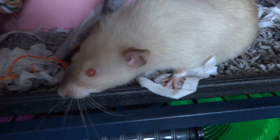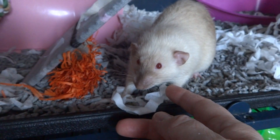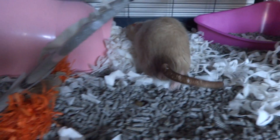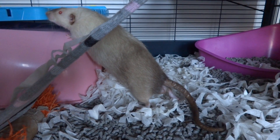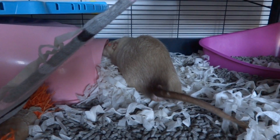I thought I'd pass that information on to you because it has been a problem getting replacements, and you want safe, non-toxic plastic. Don't get something that's cheap and may be dangerous for your rats, because obviously if they chew it, you're going to get very sick rats.